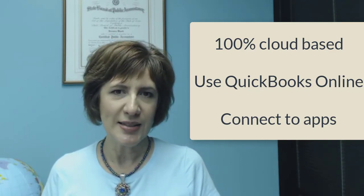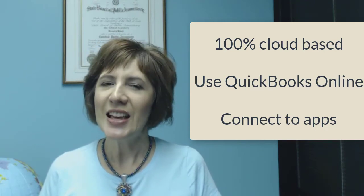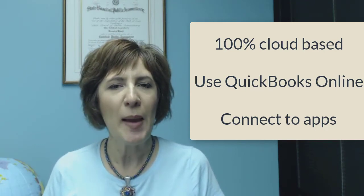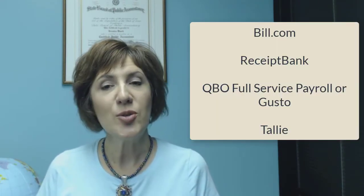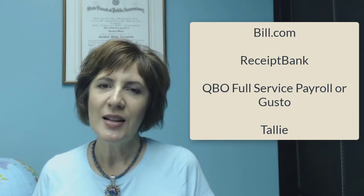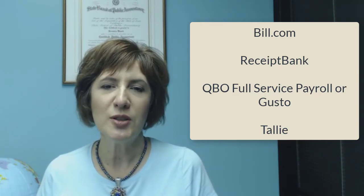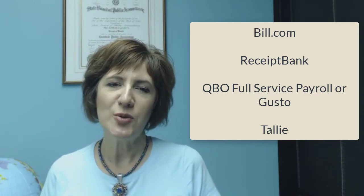Number one: streamline and automate. The first thing I did was make my business 100% cloud-based. Next, I converted my company to QuickBooks Online. Then I kicked it up a notch by streamlining and automating my manual business processes with apps like Bill.com for electronic bill payments, cloud receipt storage with Receipt Bank, simple payroll with QuickBooks Online Full Service Payroll or even Gusto, and electronic employee expense reports with Tally. I've included the links to all of these apps in the box below, so check them out.